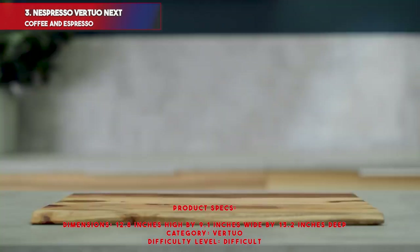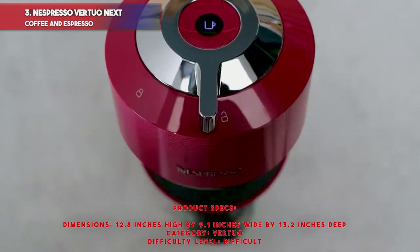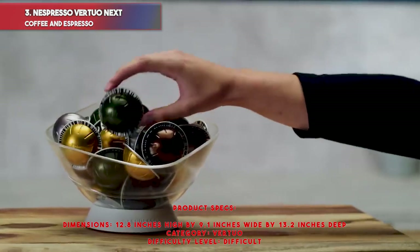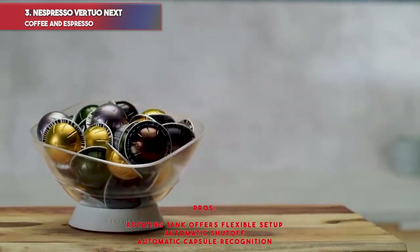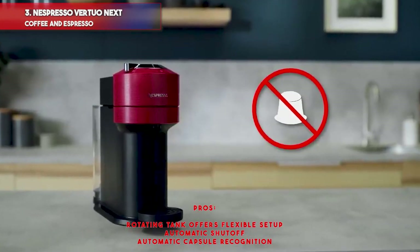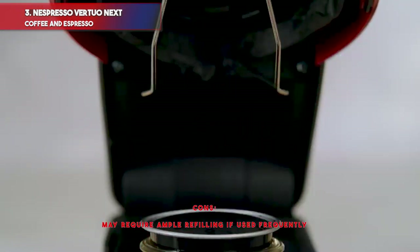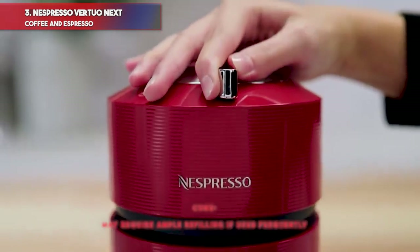Product specs — Dimensions: 12.4 inches high by 5.5 inches wide by 16.8 inches deep. Category: Virtuo. Difficulty level: Easy. Pros: compact size, made with recycled materials, brews 6 capsule sizes, 37-ounce water tank, auto shutoff. Cons: may require ample refilling if used frequently.